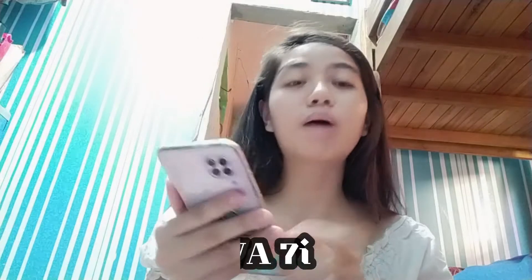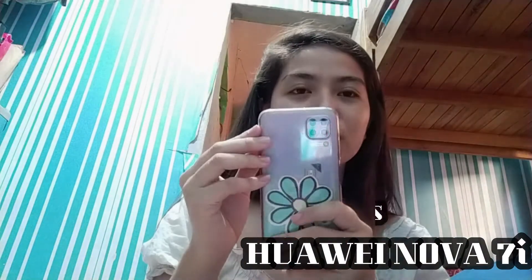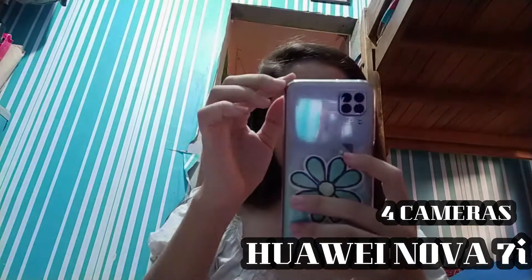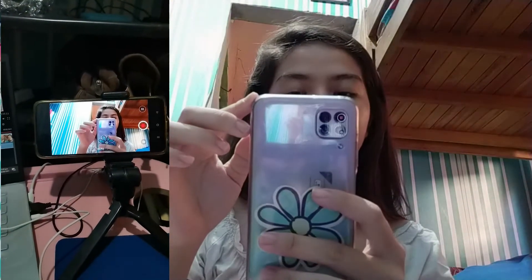First, what I'm going to use is the Huawei Nova 7i. It has 4 cameras. It's pretty. And this is the front cam. It's better for lighting and sun. I bought it for 11k.